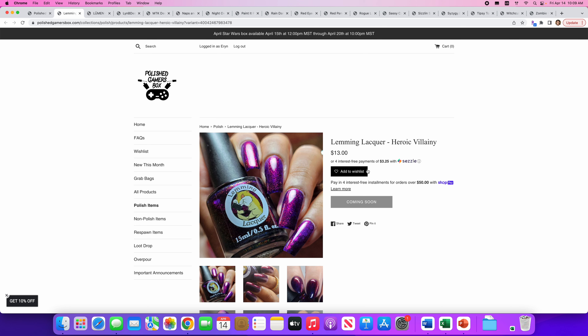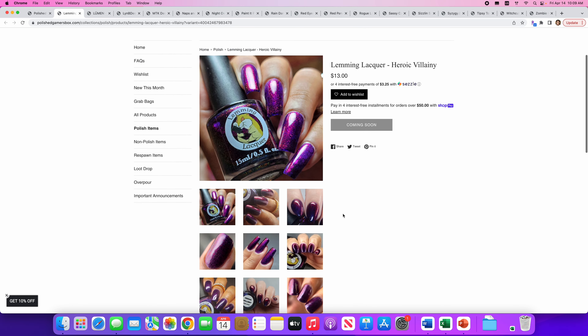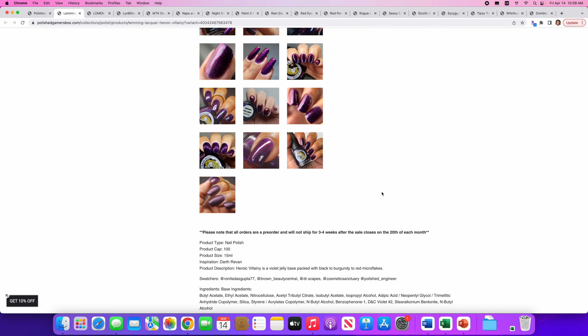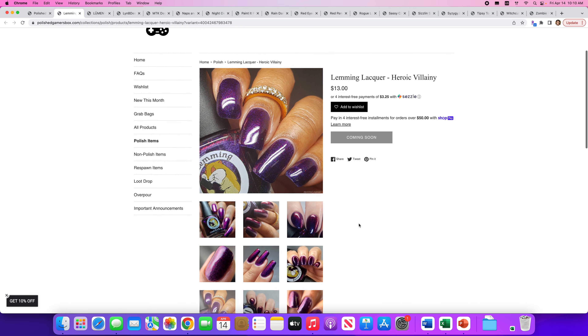Lemming Lacquer — another brand that I really enjoy. They might actually be the first indie brand I bought; I can't remember if Lemming Lacquer was first or if Hollow Taco was my first indie purchase. This is gorgeous — this is a purple that I love. The name is Heroic Villainy — great name. There are a hundred of these available and the inspiration is Darth Revan. Heroic Villainy is a violet jelly base packed with black to burgundy to red micro flakes. This just says 'Erin, you need to buy me.'